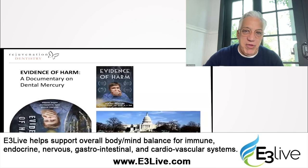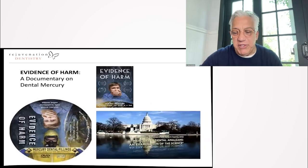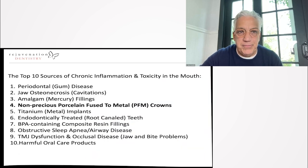There's a documentary you can look up online called 'Evidence of Harm' — a really well done documentary looking at all of the issues surrounding this problem. We really need to get amalgam out of our mouths and get dentists to stop using it. Nearly 40% of dentists still do amalgam fillings.